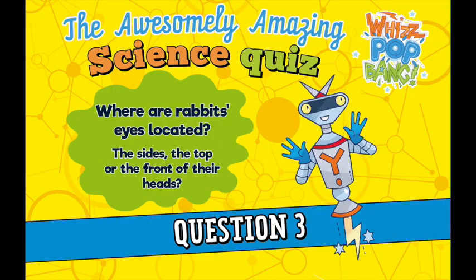Question number three. Where are the rabbits' eyes located? Either on the sides of their head, on the top of their heads, or on the front of their heads?